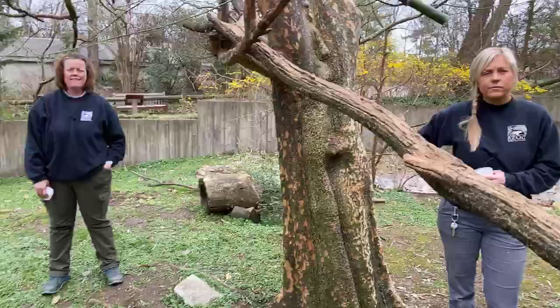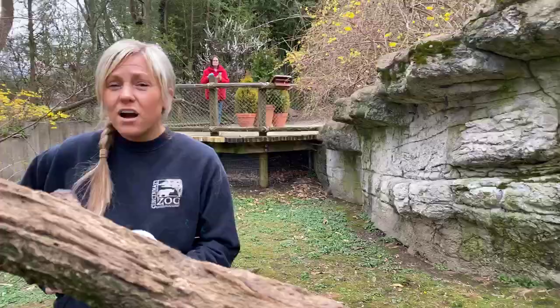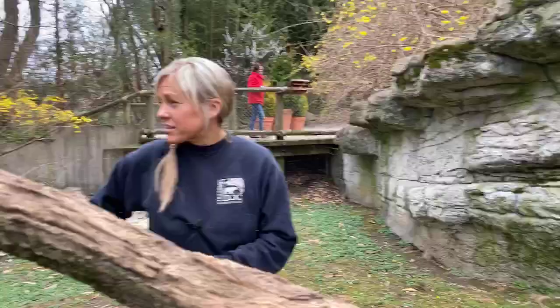What kind of schooling do you need to work with red pandas? Some people have biology degrees; I have a zoology degree. Experience is a lot of it, and people are also getting psychology degrees.